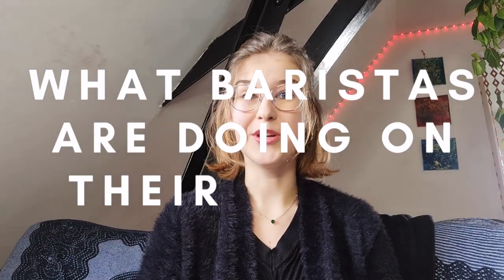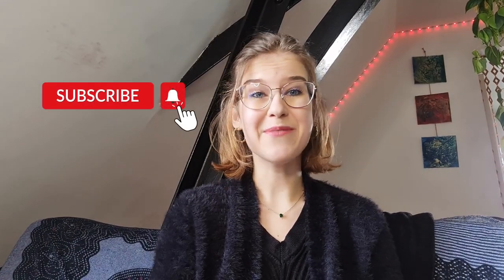Hello guys and welcome back to the barista series. Now that we've covered the topic of what to expect from the barista job, we can finally focus on what baristas are actually doing on their shift. My name is Alex and if you're new here, why not subscribe? Now let's imagine it's 5am in the morning and let's jump straight into the barista day.